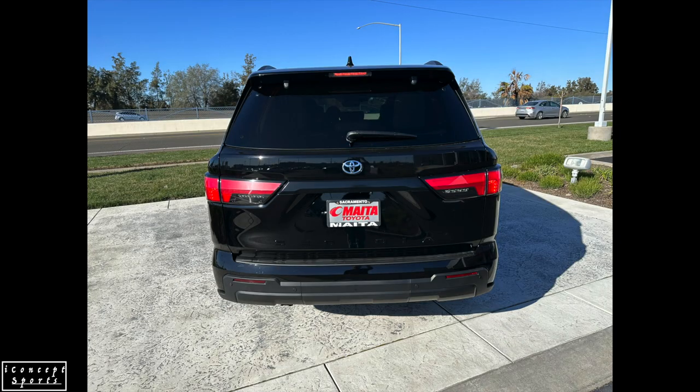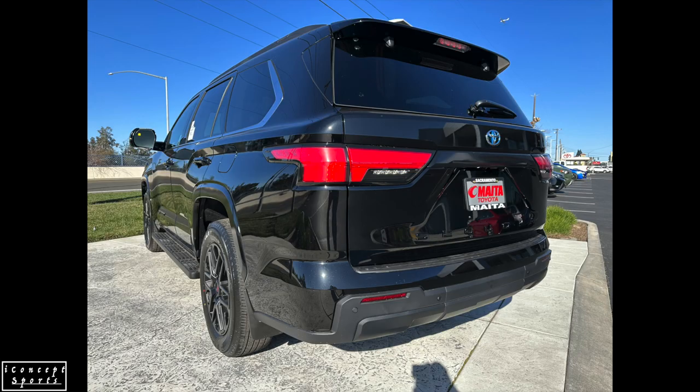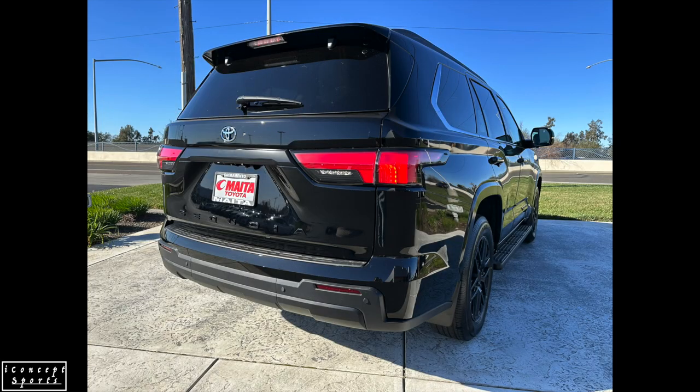The view around this stunning SUV is improved due to Sequoia's plethora of cameras displaying multiple exterior angles, viewable from the available 14-inch touchscreen or the available digital display rearview mirror. Those trailering will appreciate the panoramic view monitor, which displays a top-down view of the SUV and the area around it.